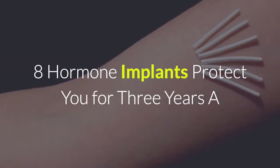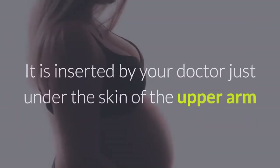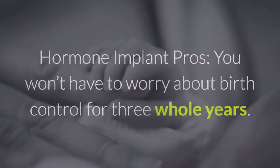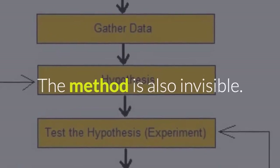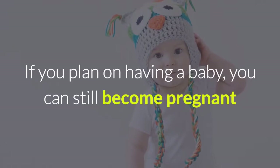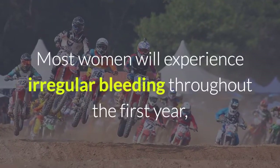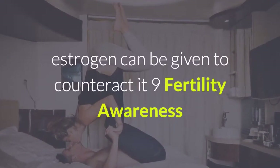Hormone implants protect you for 3 years. A piece of plastic about the size of a matchstick, this long-term form of contraception contains progestin. It is inserted by your doctor just under the skin of the upper arm and prevents pregnancy for 3 years. Hormone implant pros: you won't have to worry about birth control for 3 whole years. The method is also invisible, and it's as effective as an IUD — less than 1 in 100 women will get pregnant with a hormone implant in place. If you plan on having a baby, you can still become pregnant after having the implant removed. Hormone implant cons: most women will experience irregular bleeding throughout the first year, but eventually women stop getting periods on this method, Newman says. If irregular bleeding is a problem, estrogen can be given to counteract it.